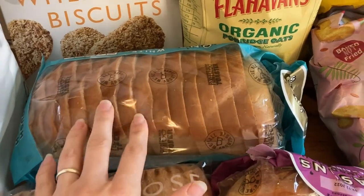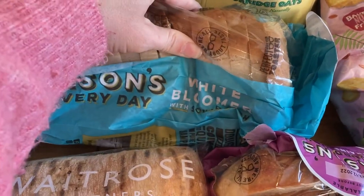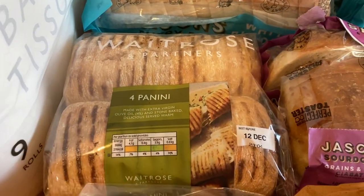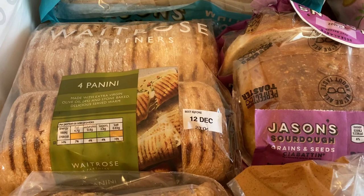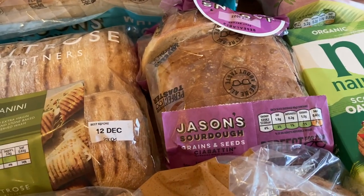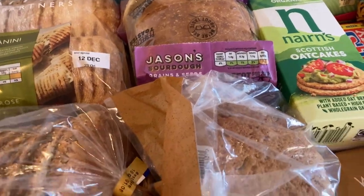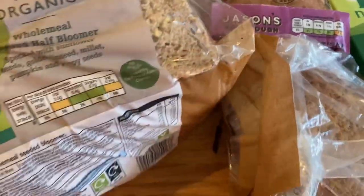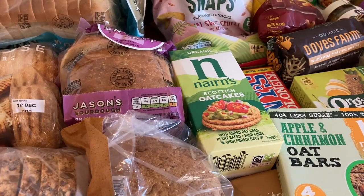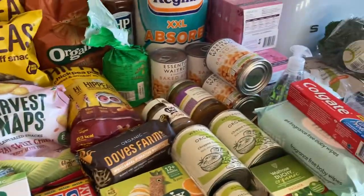We've got quite a lot of bread. There's a really big Jason's loaf — it's not pure sourdough, it's a white loaf with sourdough, but it makes really nice toast. We've got some paninis for lunch, probably with ham and cheese. There's another Jason's loaf which is a grains and seeds one — also really nice. And we've got two seeded half bloomers, which we always get from Waitrose — they're half loaves.